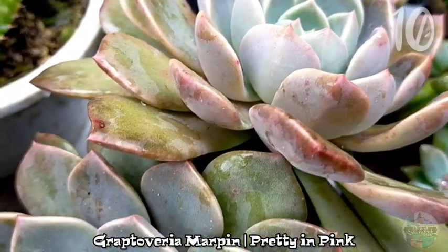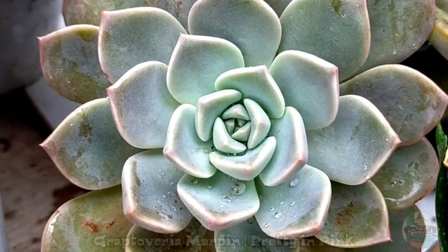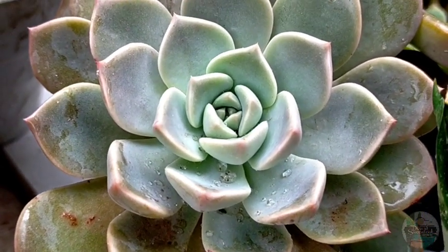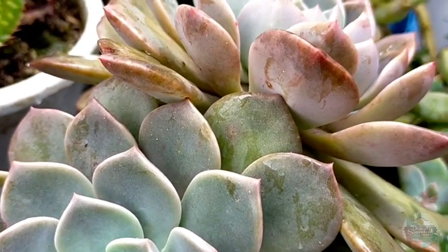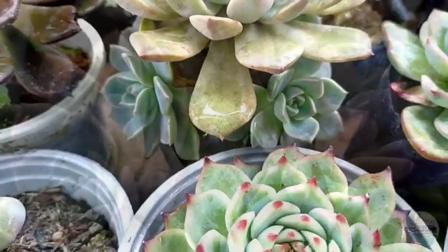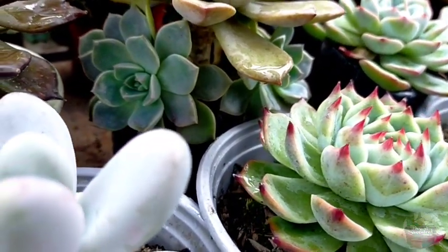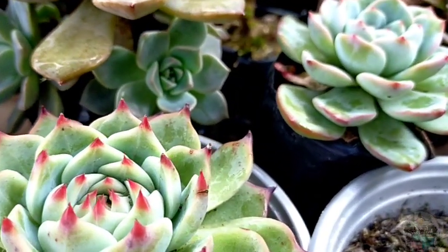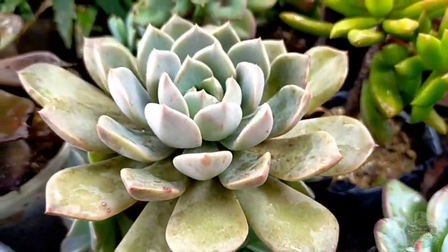Lastly, we have our Graptovera Marpin, also known as the Pretty in Pink succulent. These are very low maintenance — even if placed in poor nutrient soil, they will just literally grow on their own. Most of my Marpins are still in nursery black plastic pots, but even so they continuously grow offsets, and those offsets really grow so fast in just a few months.